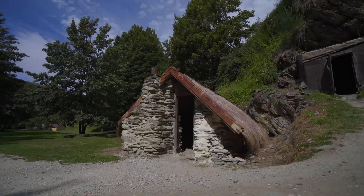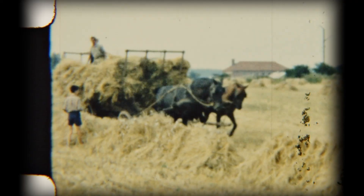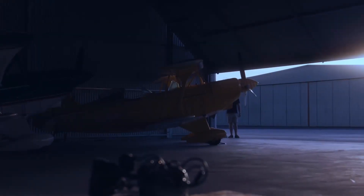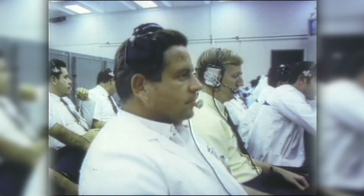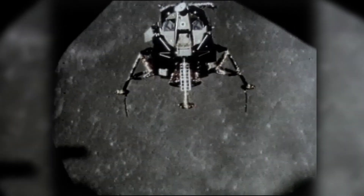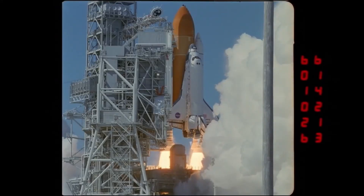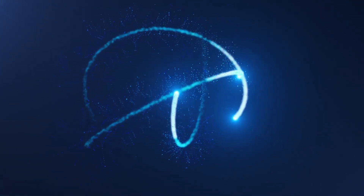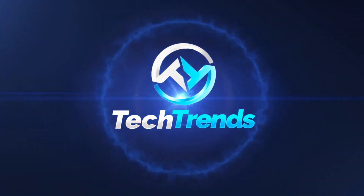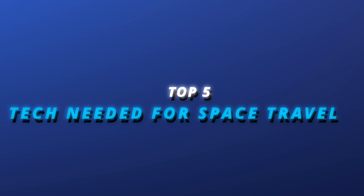Over the years, humankind has evolved significantly, from walking and riding horses, to wagons and trains, to cars and aeroplanes. Now humanity has chosen to transcend the planet's limits. However, space travel is way more complicated than other forms of transportation. Bringing you all the latest tech rage in the world today, this is Tech Trends. And in this video, we'll be looking at the top 5 technologies needed for space travel.